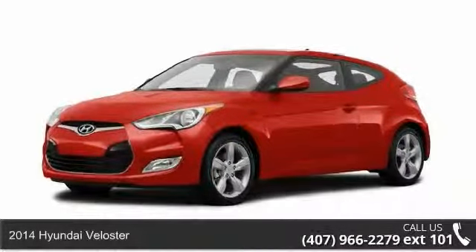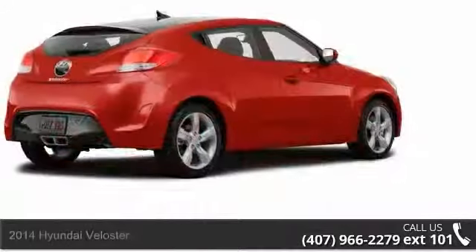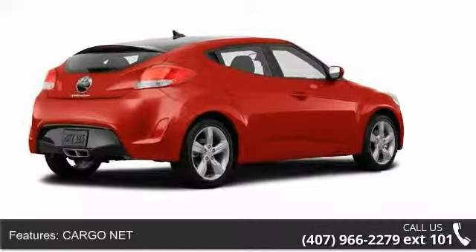Presenting the 2014 Hyundai Veloster. If you are looking for an automobile with great features, look no further. Enjoy these notable features: